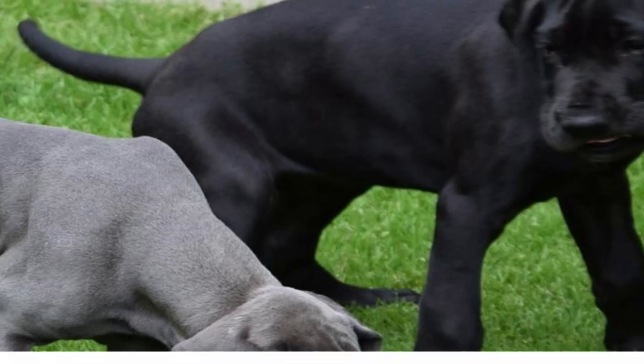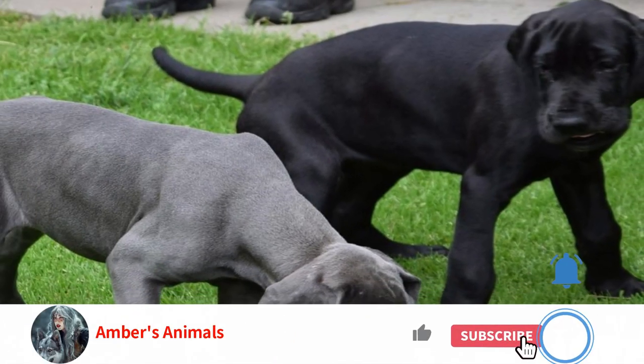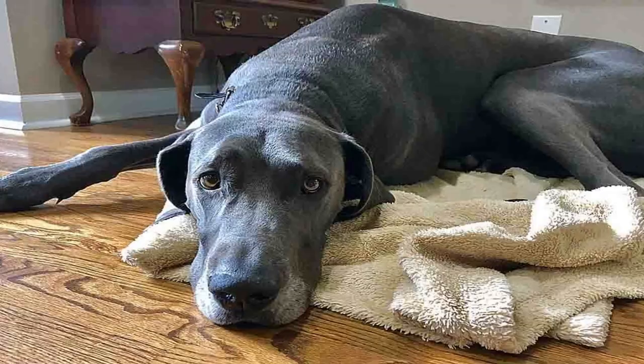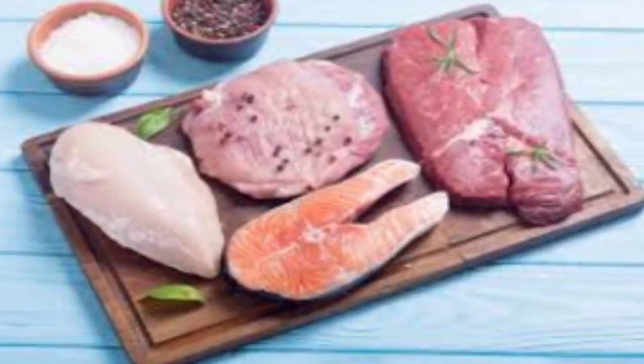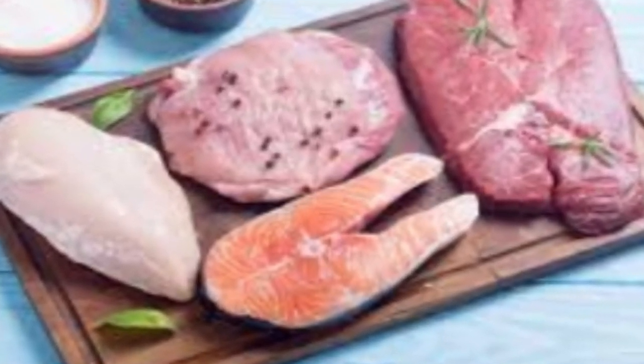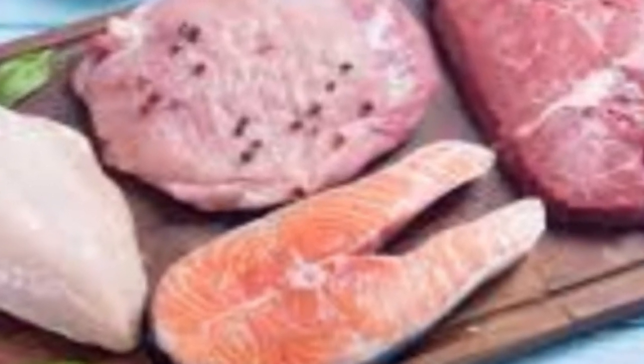Nutrition. Feed the Great Dane a high-quality dog food appropriate to the dog's age — puppy, adult, or senior. Give table scraps sparingly, if at all, especially avoiding cooked bones and foods with high-fat content. Learn about which human foods are safe for dogs and which are not.